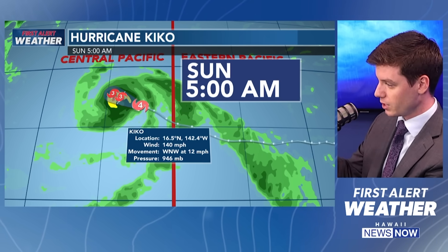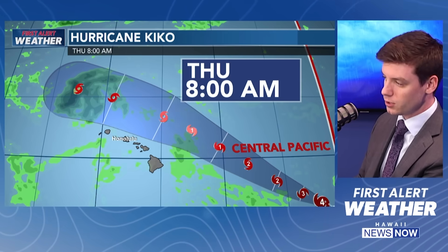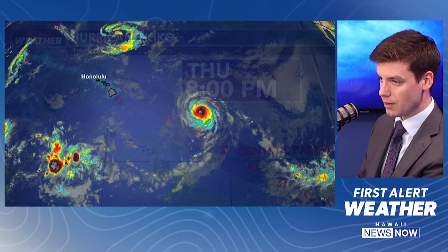Let's take a look at the track going forward. It is entering a very hostile environment for tropical cyclone development by early Sunday morning. It is a Category 3, then Category 2 by Monday, then a Category 1 by Monday afternoon, and then a tropical storm as it's moving to the north of the island chain. It should be falling apart by the time we get to Thursday evening around 8 p.m.